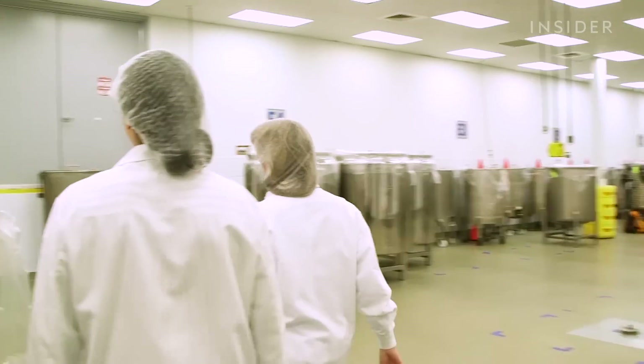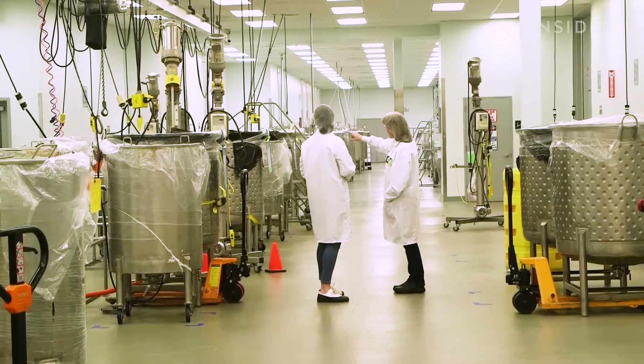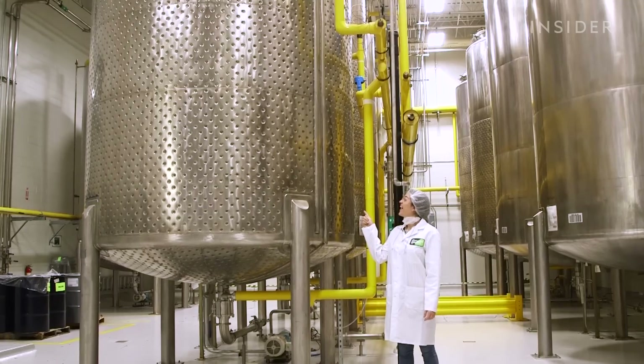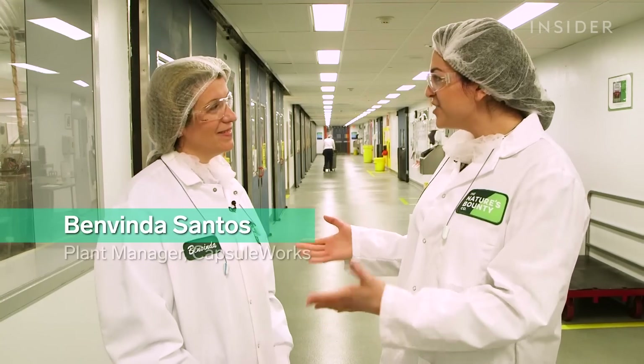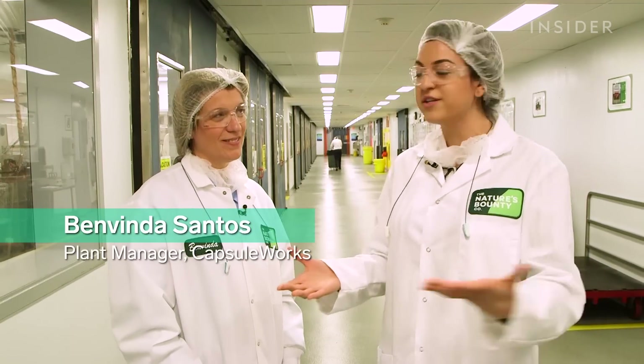Hey guys, it's Fabiana and I'm here today at the Capsule Works facility for the Nature's Bounty Company. I'm going to be learning all about how vitamins are made, which I personally am really excited about because I'm like a grandma and I'm very adamant about taking my daily vitamins every day. I'm here with Benvinda and she's going to show me how this facility works.